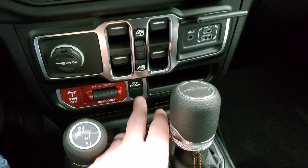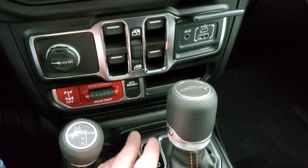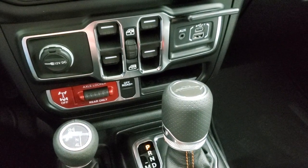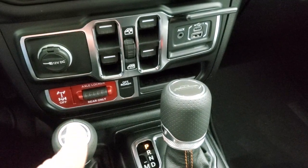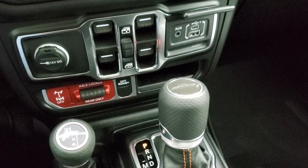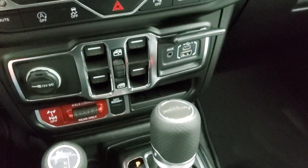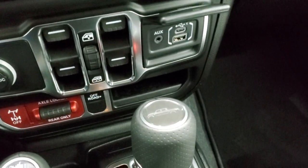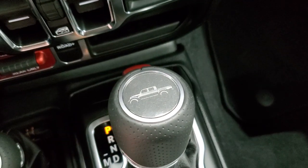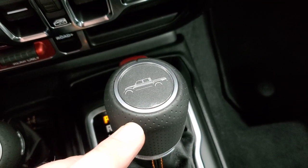Off-Road Mode Plus is a system — when you push that, it'll change your shift points and throttle for better off-roading capabilities in the desert. So a lot of cool stuff. I wish we had a desert out back that we could do some videos in, but we don't because we're in Wisconsin.